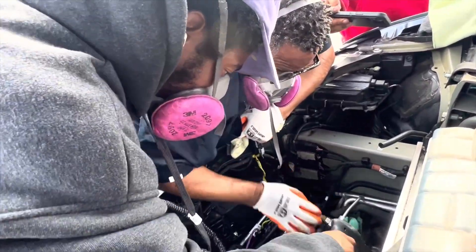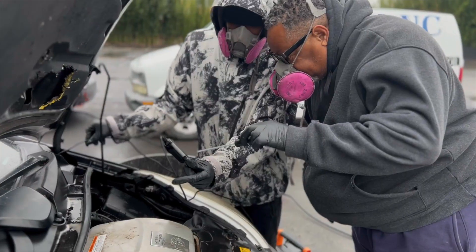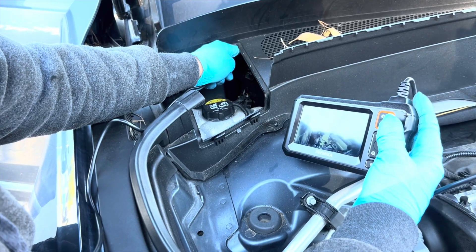We brought our car into Excellency because we knew something died in the car and it was god-awful. On some rodent abatement projects, our main goal is to find a source of a rotting smell. This usually indicates something is dead.